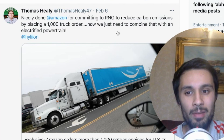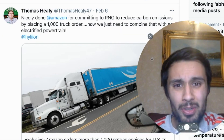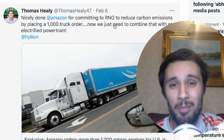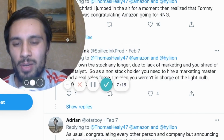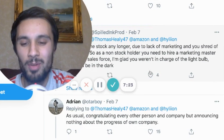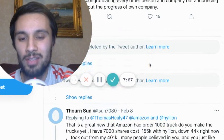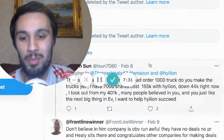I think that's what Thomas was saying there. Remember, this is not financial advice, but that's what I think he was getting at. But look at the abuse this man puts up with. I'm going to show you how impatient some investors are. 'Do not own the stock any longer due to lack of marketing. You need to hire a marketing master.' Thomas actually deleted the tweet author because it's just bare abuse, probably.